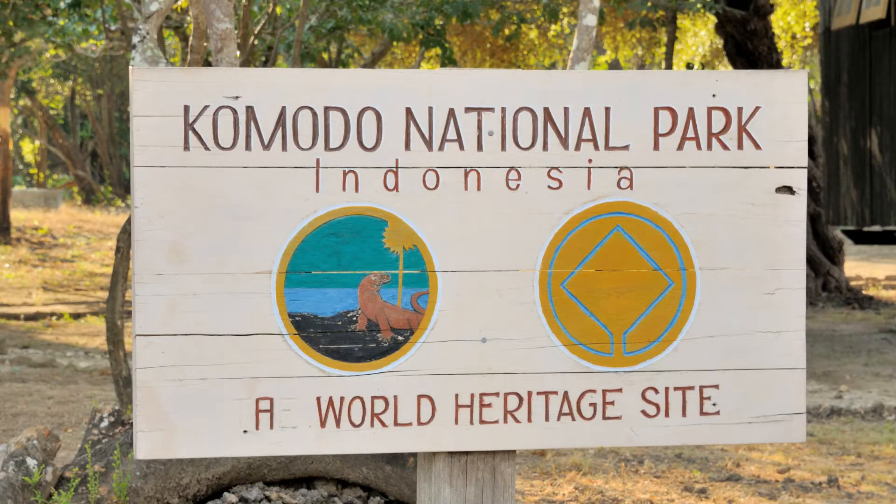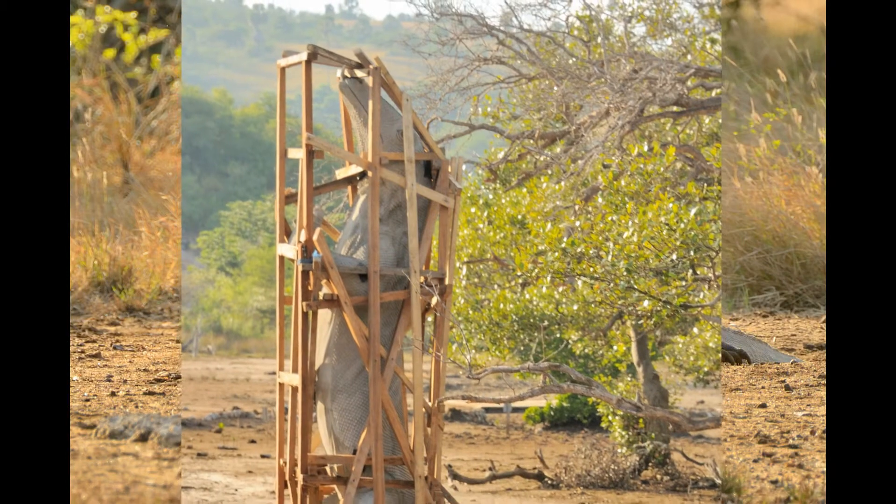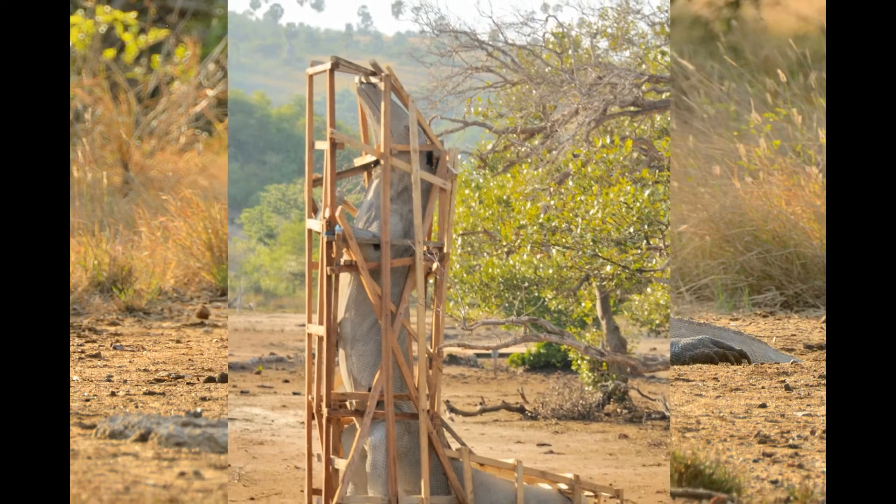We've been warned that it's breeding season and the big dragons are in the hills. An eagle looks us over, probably thinking there may be some scraps left over after the dragons are done with us. I hope this concrete dragon isn't the only one we'll see.